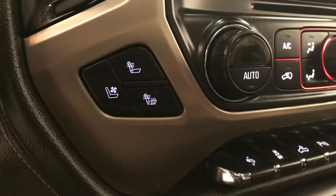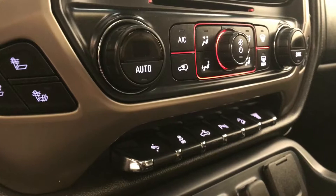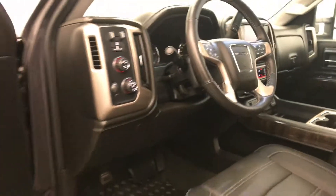Dual zone electronic climate control with AC, heated and cooled seats, power adjustable foot pedals, traction control, rear cargo light controls, parking assist controls, hill descent controls and diesel exhaust brake. Our interior color is jet black.